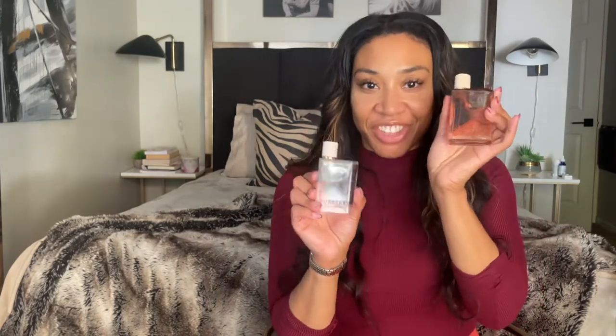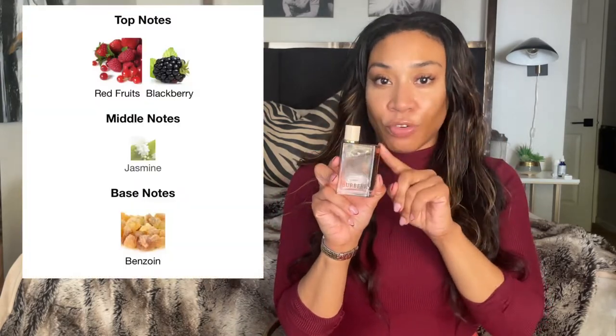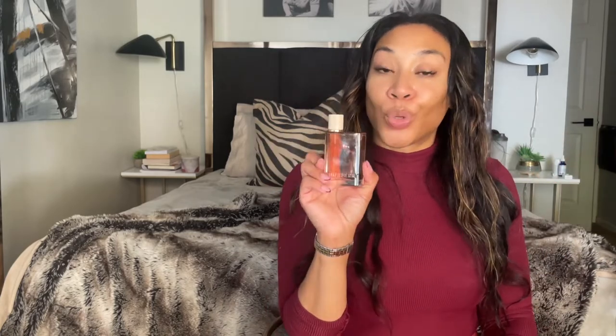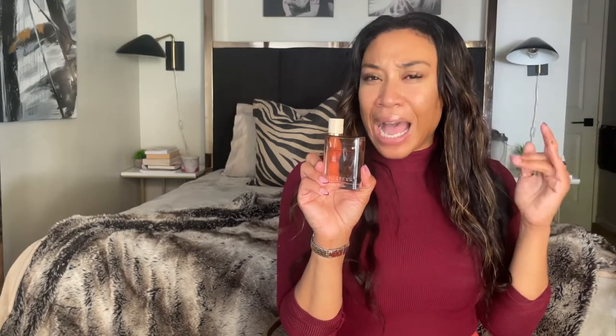If the original Burberry Her is a pretty feminine woman in spring/summer, the Intense is her with a sweater on — this is the fall version. The opening berries are richer and deeper; it's like they took the berries, put them on the stove, added sugar, and cooked it down to a syrup. It opens with a jammy berry and has a creamy base — like cherry cola or cream soda. Beautiful for cooler weather, especially layered with vanilla.